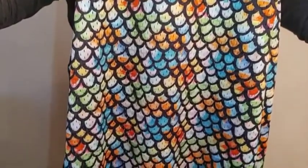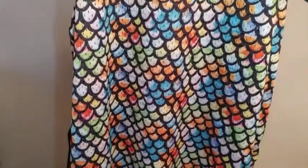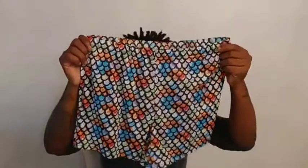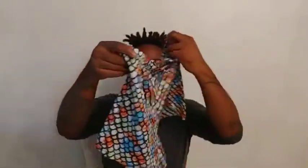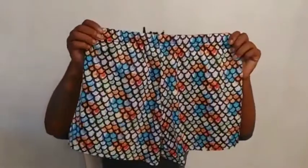However, there are the matching shorts. Here are the shorts — absolutely a matching set. I love these together.